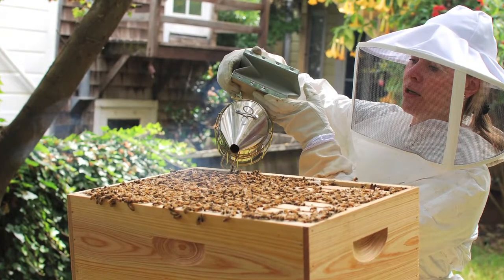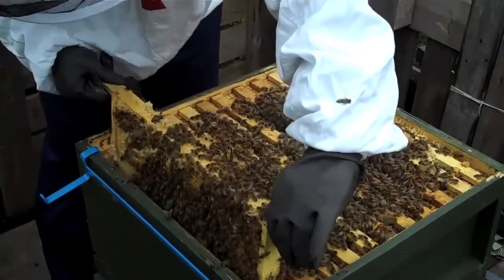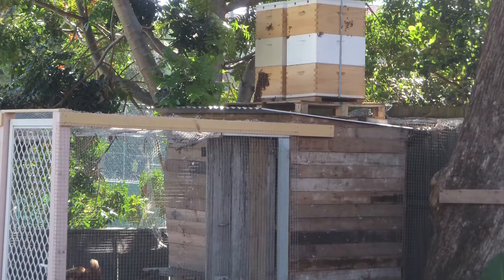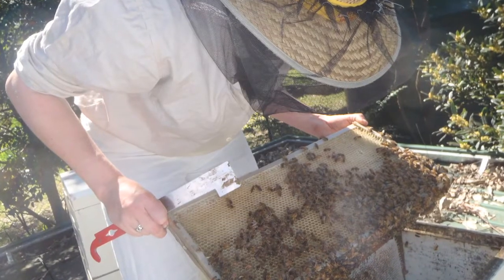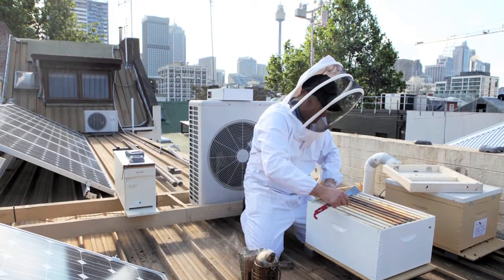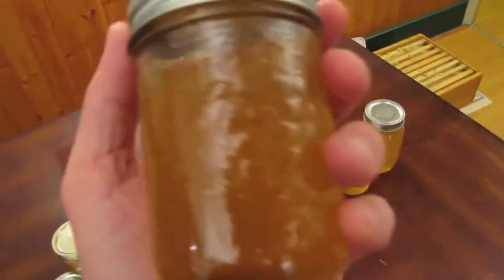Don't know the first thing about beekeeping? There are urban beekeepers around the country that do. They can set up and manage a hive on your rooftop, backyard or community garden. Businesses are getting into the action too. The Urban Beehive in Sydney has hives on the roofs of the Swiss Hotel and restaurants like Berta. Other urban beekeepers are helping businesses like Dead Man Espresso in Melbourne and Kettle and Tin in Brisbane, where you can indulge in honey harvested straight from their rooftops.